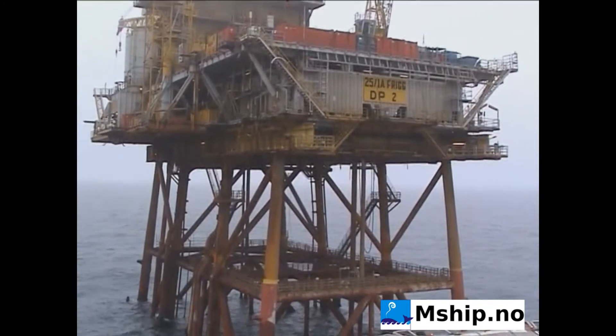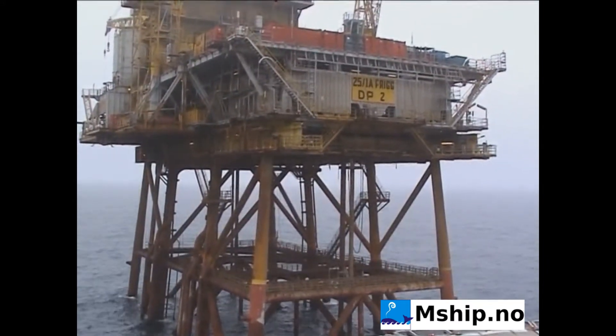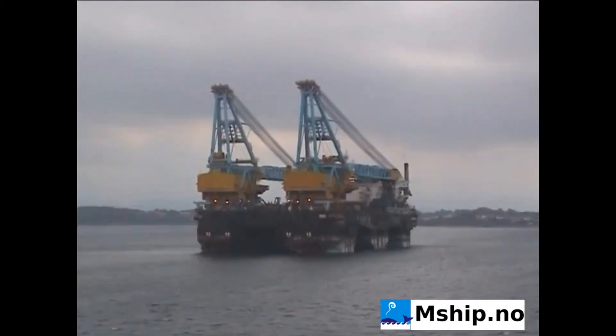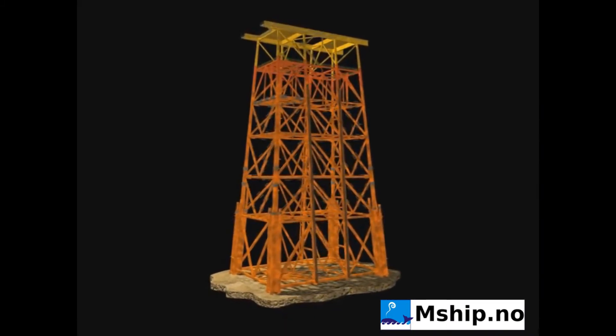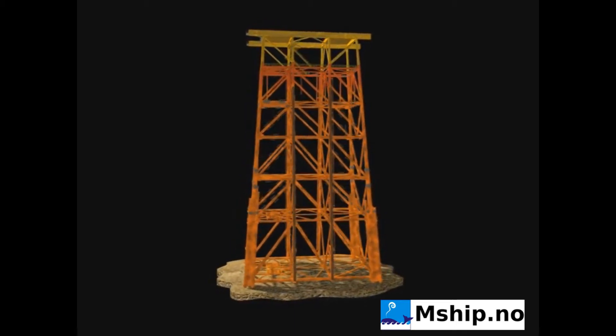The jacket is fixed to the seabed with 20 piles. A standard way of removing such a structure is to use a huge offshore crane ship to cut and lift the jacket in smaller pieces. This method was challenged and a new and innovative method has been developed by Arker Solutions.